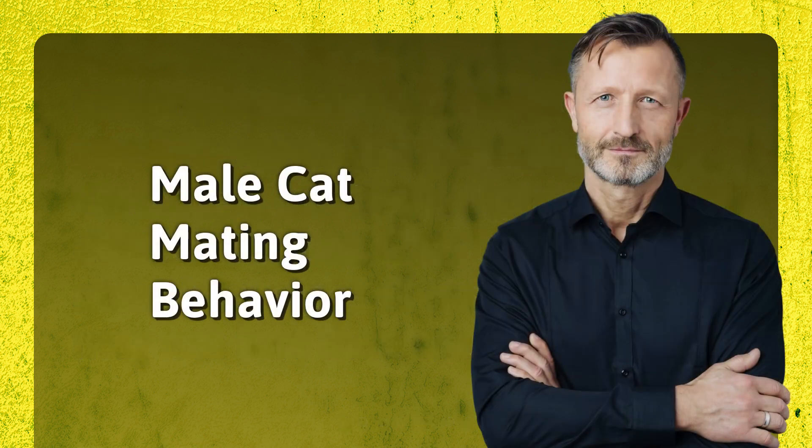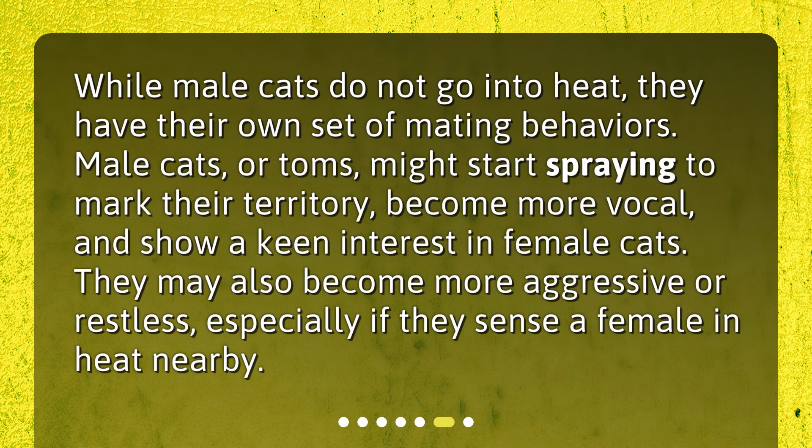Male Cat Mating Behavior. While male cats do not go into heat, they have their own set of mating behaviors. Male cats, or toms, might start spraying to mark their territory, become more vocal, and show a keen interest in female cats. They may also become more aggressive or restless, especially if they sense a female in heat nearby.